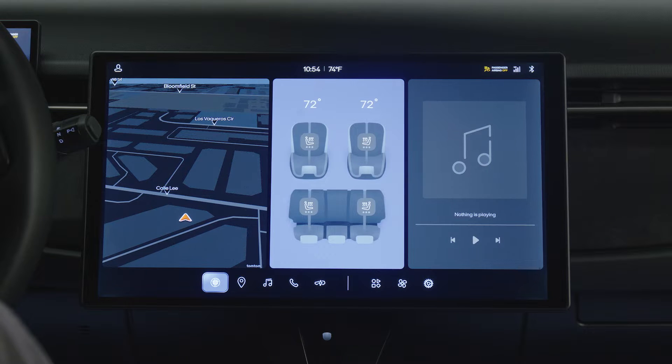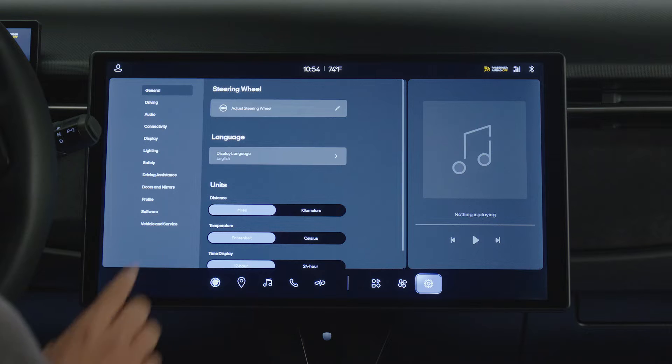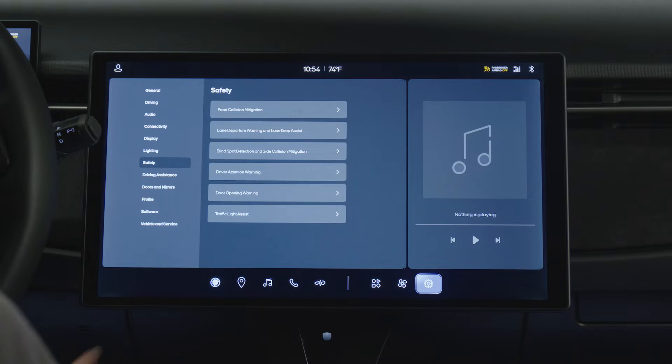To customize the settings for these systems, enter the Settings menu, press Safety, and then Front Collision Mitigation.